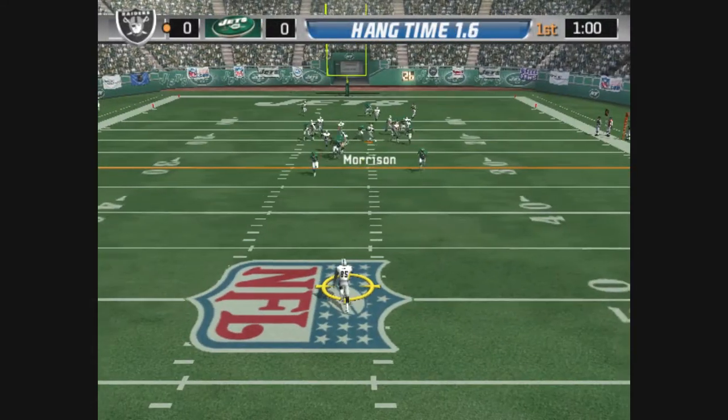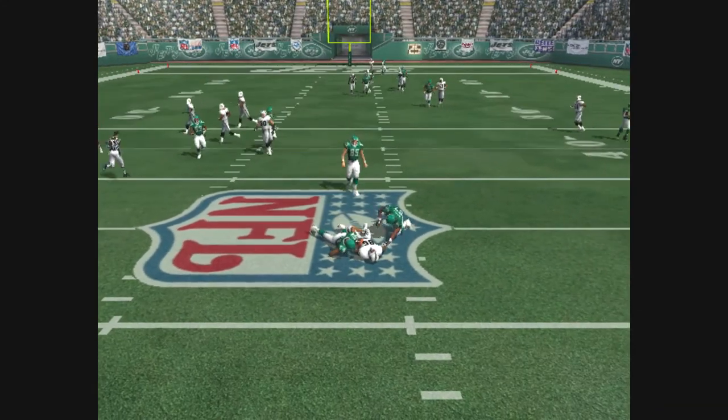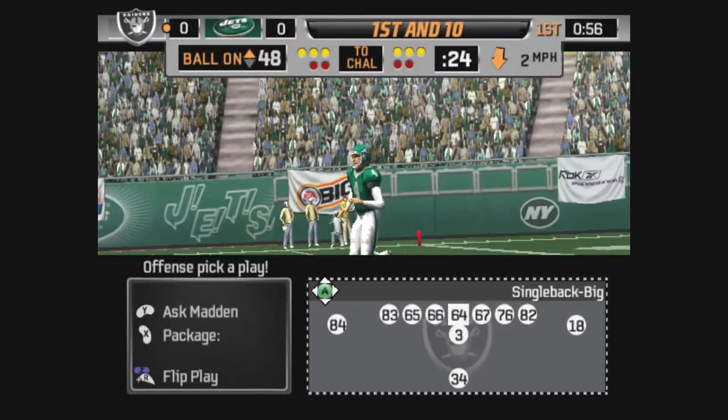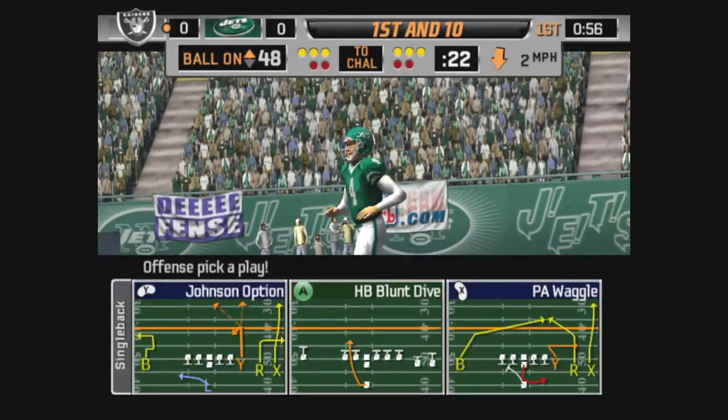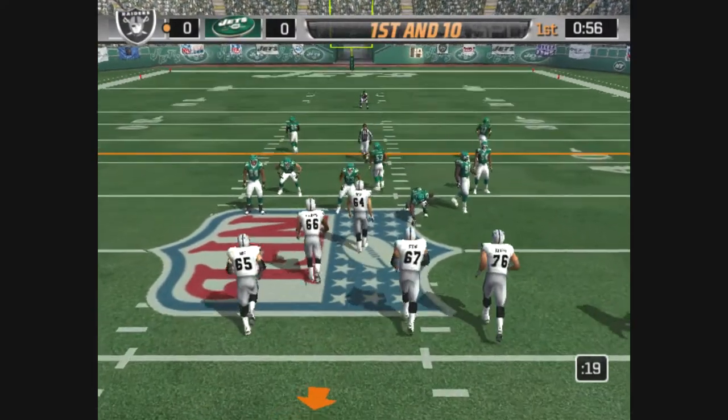Here's the kick from the 49. Gabriel is tackled almost immediately at the 48-yard line. Follow your blocking on this run — when you see the lane open, just accelerate right through it.